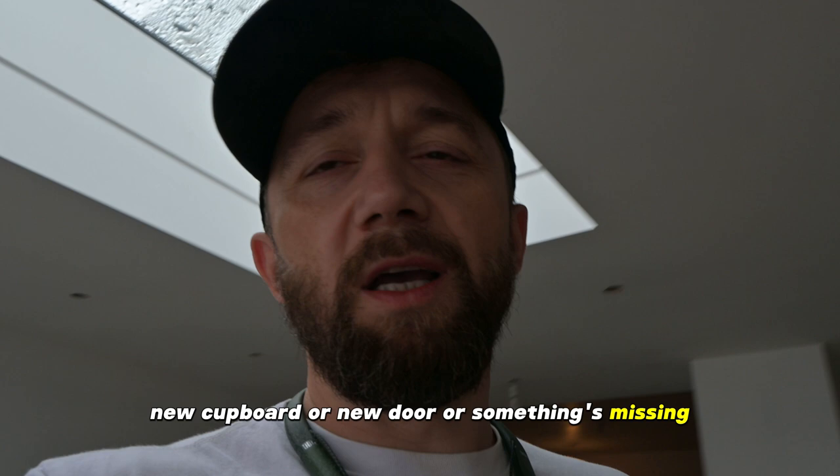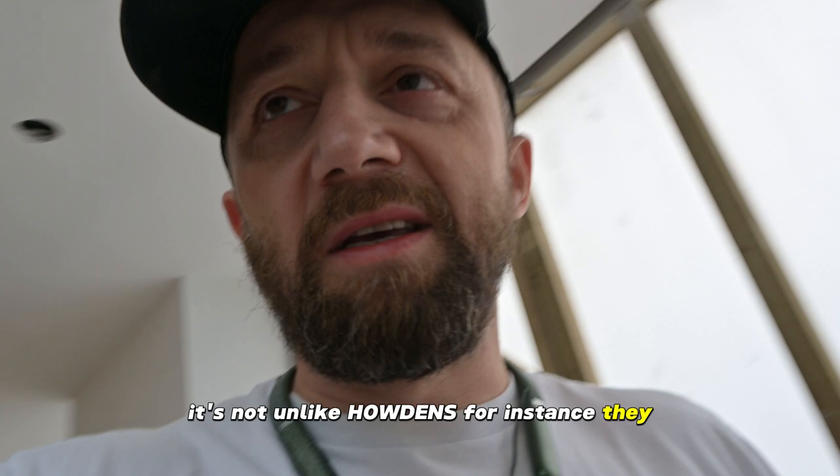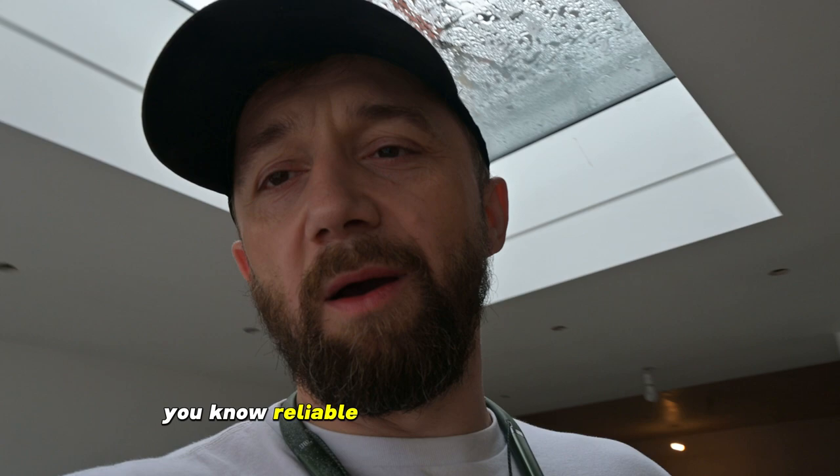Sometimes when you have to replace something, it can take up to a week, sometimes two. Who's got the time waiting even a week for a new cupboard or door? So it's not really built for tradespeople. Unlike Haldens, for instance — they're not top quality kitchens, but they're reliable. If something goes wrong, you just go around the corner, pick it up, and carry on working.